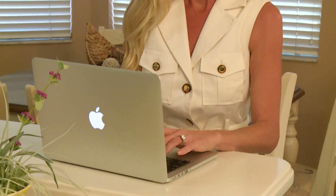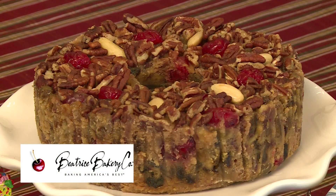Delicious fruitcake is perfect for the holidays! Have you ever thought about what goes into a really good fruitcake, or where you can find the best one? It's time to re-imagine the fruitcake!